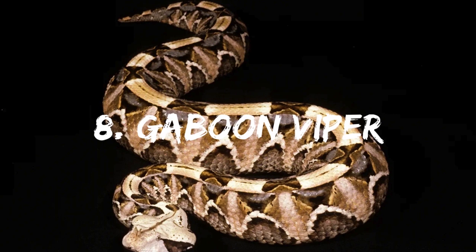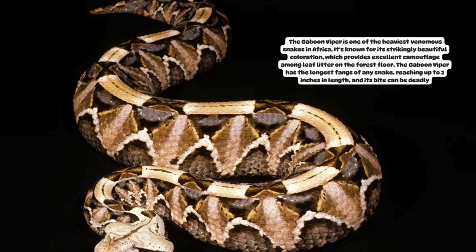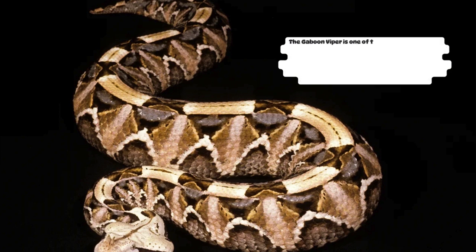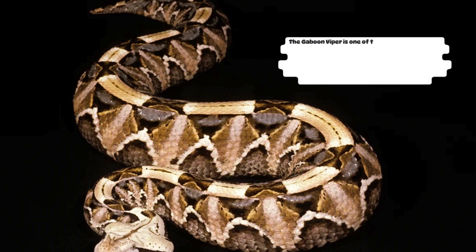Number 8: Gaboon Viper. The Gaboon Viper is one of the heaviest venomous snakes in Africa. It's known for its strikingly beautiful coloration, which provides excellent camouflage among leaf litter on the forest floor. The Gaboon Viper has the longest fangs of any snake, reaching up to 2 inches in length, and its bite can be deadly.